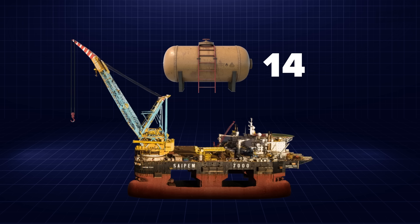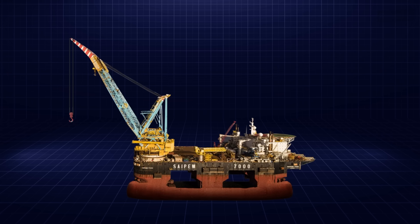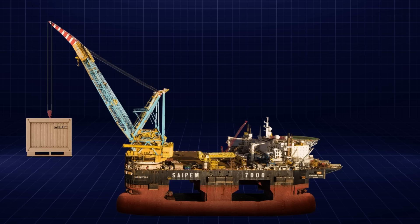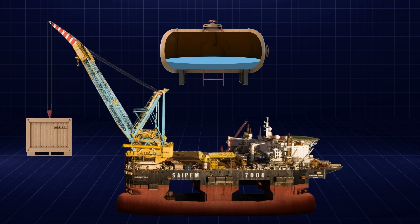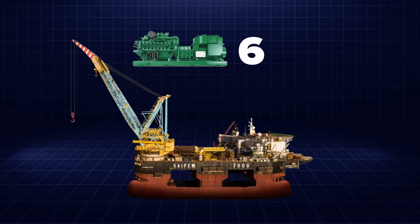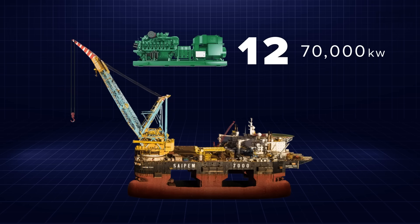Fourteen of these ballast tanks are rapid ballast tanks with a capacity of 26,000 cubic meters. Why one would need to use the rapid versus the normal ballast tanks is a matter of convenience, since if the lift is not as heavy, there's no need to fill all the ballast tanks, which could take hours depending on the pump rate. Powering the massive crane are 12 diesel generators capable of an output of 70,000 kilowatts of energy.